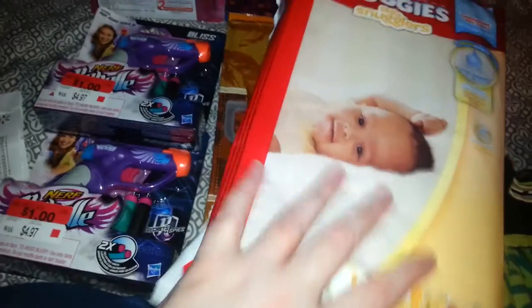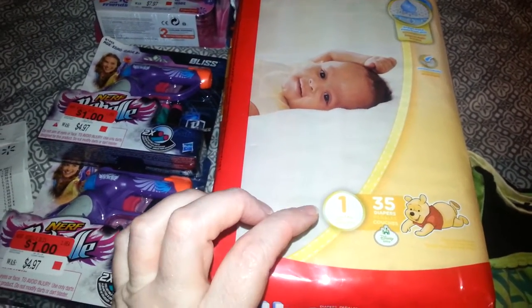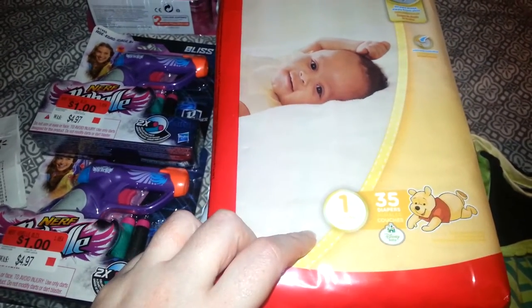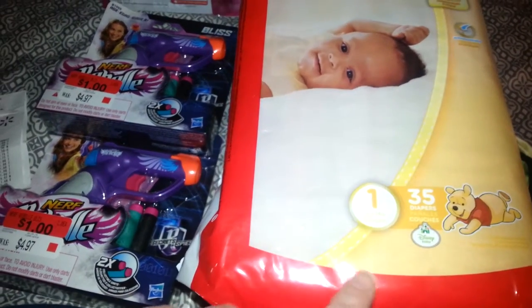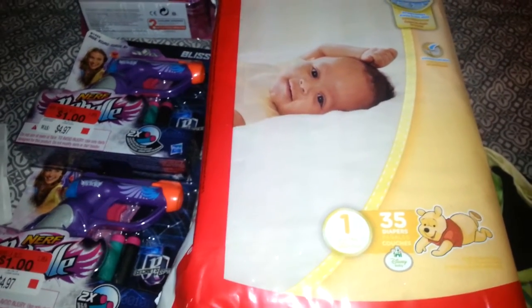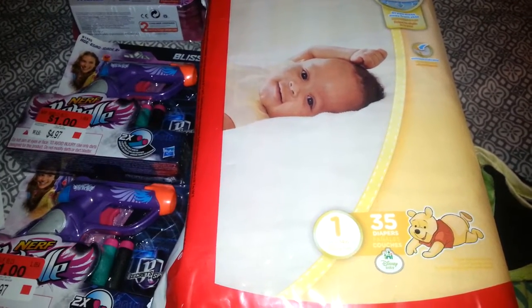The reason I went to Walmart was to buy a package of Huggies. My little cousin Alex is having another baby, so this weekend is the baby shower, and this is the brand of diapers that she likes — the Huggies Little Snugglers. My granddaughter and my grandson both use these. You get 35 diapers in this package, and I picked it up in a size 1 rather than a newborn, because my grandkids were only in newborn diapers for about a week.